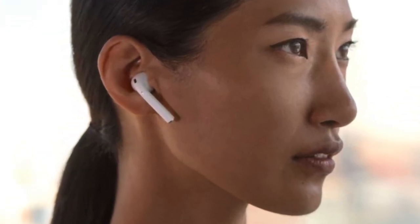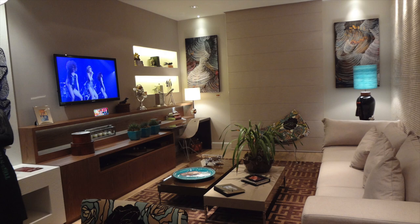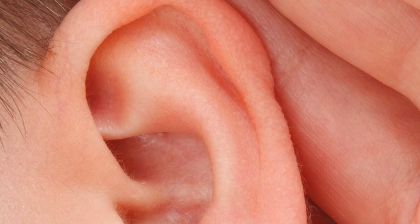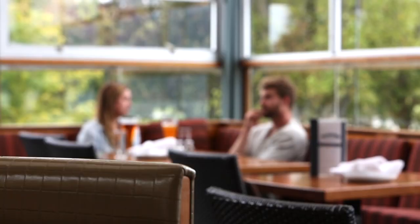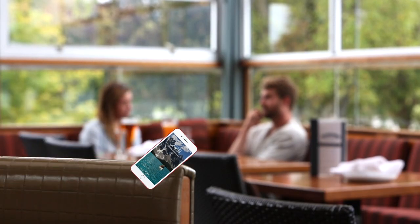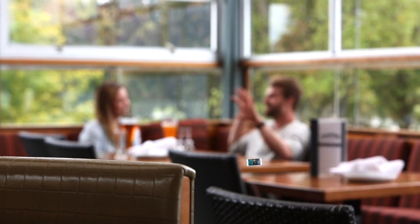This is a pretty cool feature. I've already started using it for late night TV viewing when I want to minimize noise and not disturb my partner's sleep. But it could also come in handy for people who are hard of hearing or need a bit of extra help separating voices in a loud environment. They could put their iPhone on the table in a noisy environment, such as a restaurant, and then have the voice of whomever is speaking routed to the AirPods as a stand-in for hearing aids.